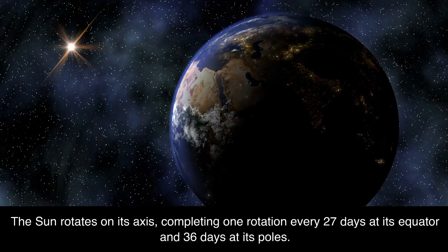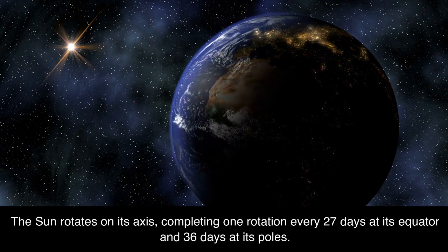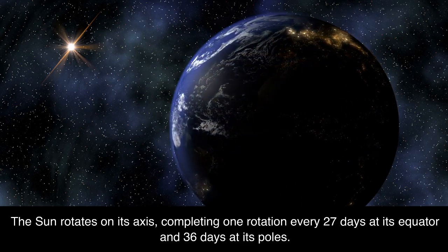The Sun rotates on its axis, completing one rotation every 27 days at its equator and 36 days at its poles.